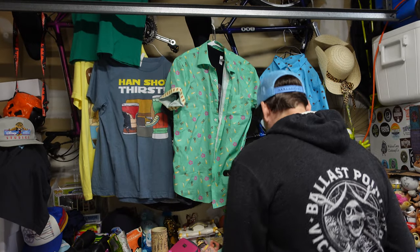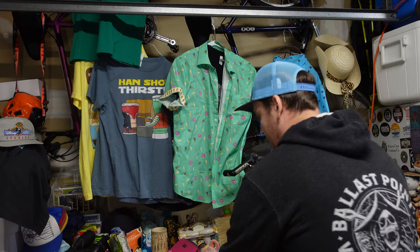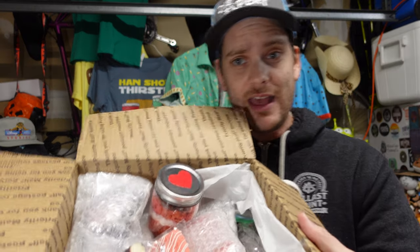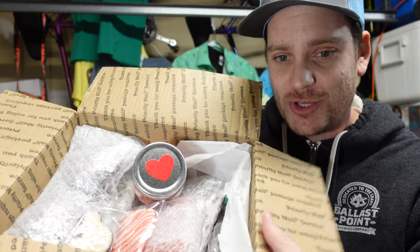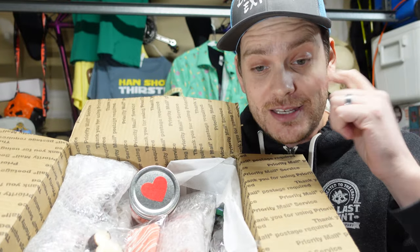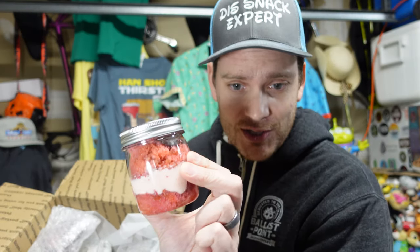Today we're opening up a giant piece of magic mail with all these different treats inside. It's super exciting! This is Valentine's Day themed, even though it's a little late on Valentine's Day. Some of the things we're going to be trying — not too much Justin doing.